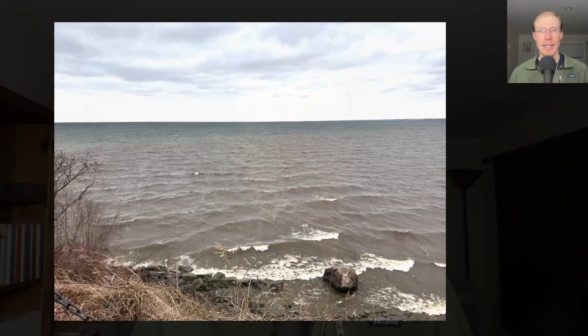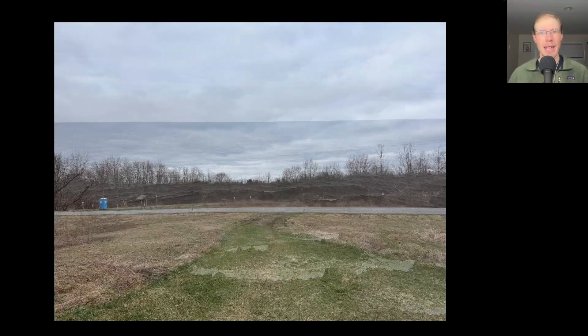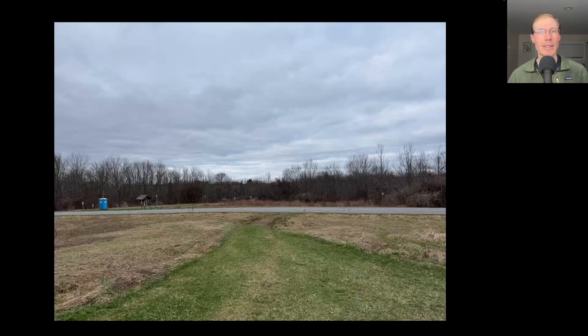Hey everyone, this is David Brown with the migration update for April 1st, 2025 from the Derby Hill Hawk Watch. I started out the morning by scanning the lake, but it was pretty cold and windy so I didn't last very long. The count was conducted from the south lookout today.